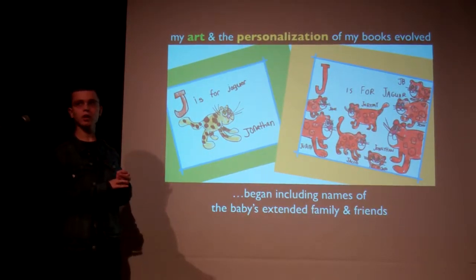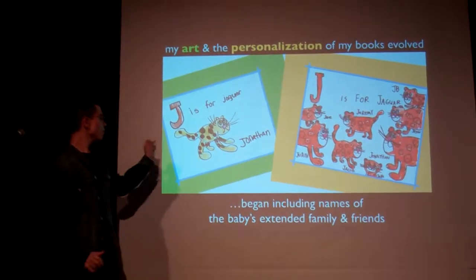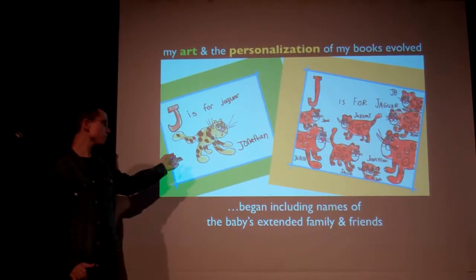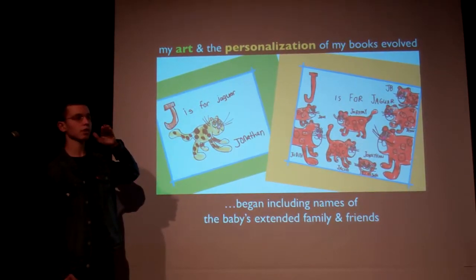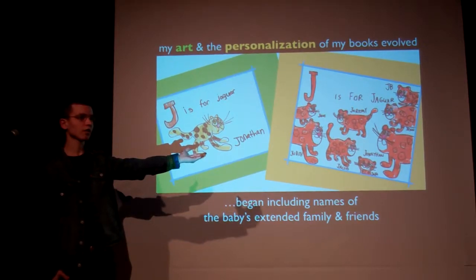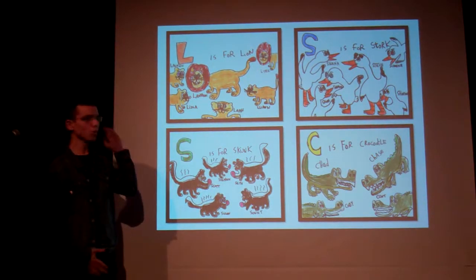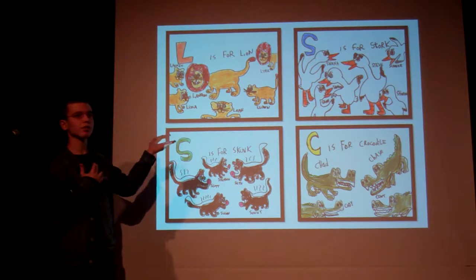What's also involved is the art and personalization of my books. Originally, one animal per page, one name — usually the kid and the parent's name. But I included extended family and friends, and more than a few families challenged my creativity, as you can see here.